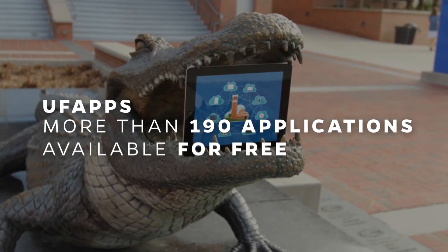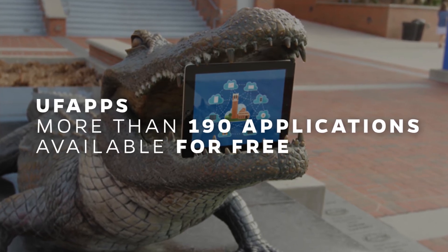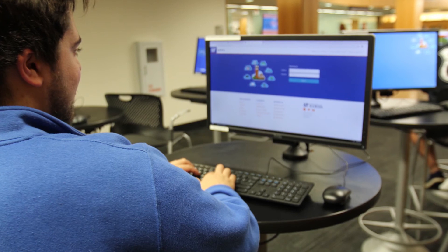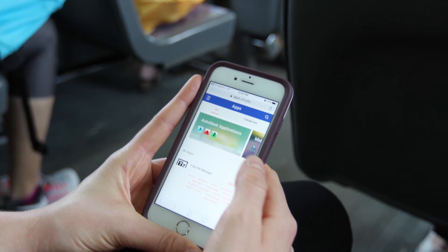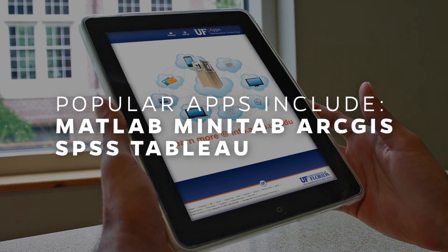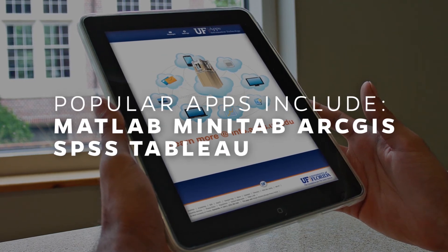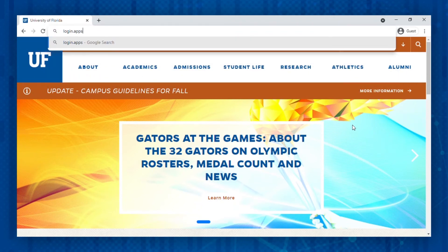Another way to access software for class is through UF Apps. UF Apps for students and faculty is a collection of more than 190 applications available for free for UF students. There's no need to purchase expensive software or visit a computer lab with UF Apps. Students can access applications at any time, from any computing device, anywhere with an internet connection. Popular apps include MATLAB, Minitab, ArcGIS, SPSS, and Tableau. Take advantage of UF Apps to complete assignments in the comfort of your apartment or residence hall, or use it for professional development. It never hurts to know an additional programming language. To access UF Apps, visit login.apps.ufl.edu.